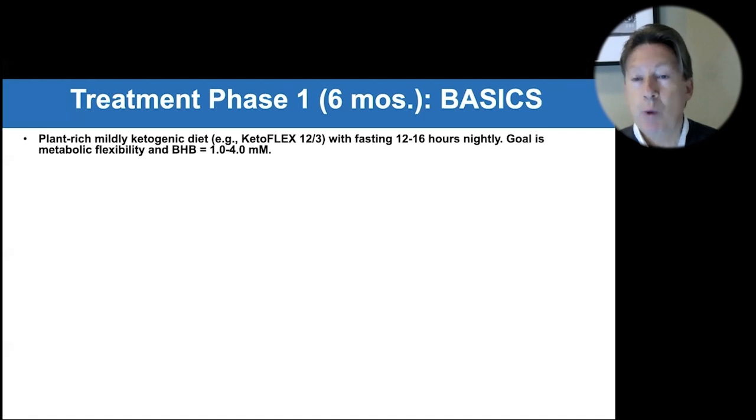Phase one basics: we want to get you on the appropriate diet. Typically we use a plant-rich, mildly ketogenic diet. One example is what we call Keto Flex 12/3, but you can use others. It should be plant-rich, mildly ketogenic, and should have appropriate fasting periods of 12 to 16 hours.